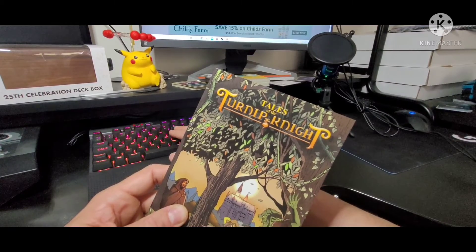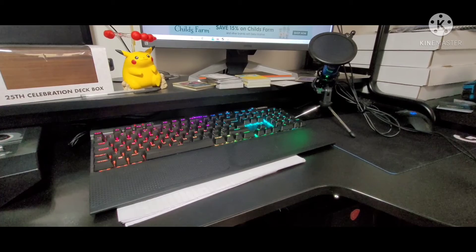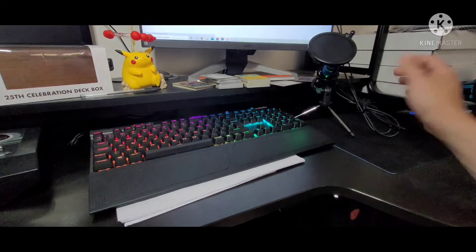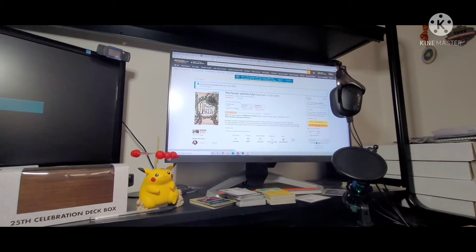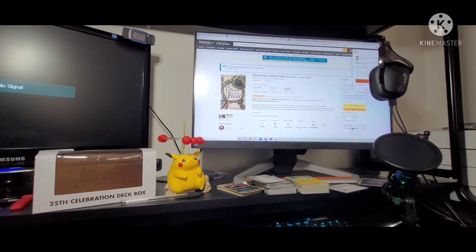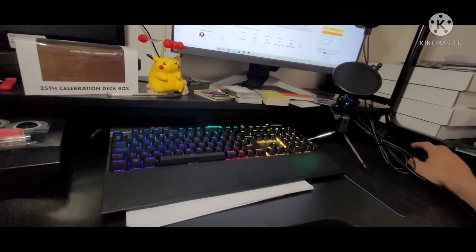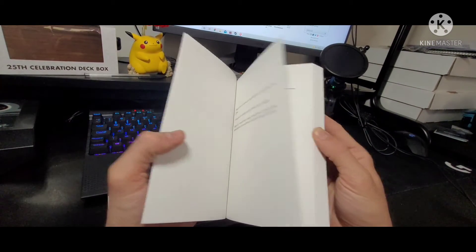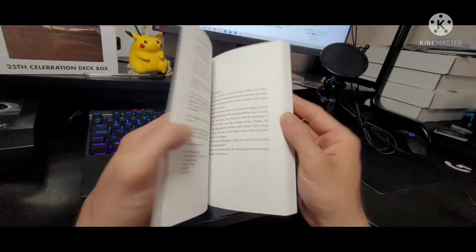And of course Johnny Leach — I couldn't forget Johnny Leach. He actually created the cover art and is an artist himself. His book is called The Farmer and the Fold — a friend of mine, a good friend, has created this self-published book on Amazon. Do give it a look as well. He's the individual that created the artwork for my book, so thank you very much, Johnny. Now let's get back to the Turnip Knight.